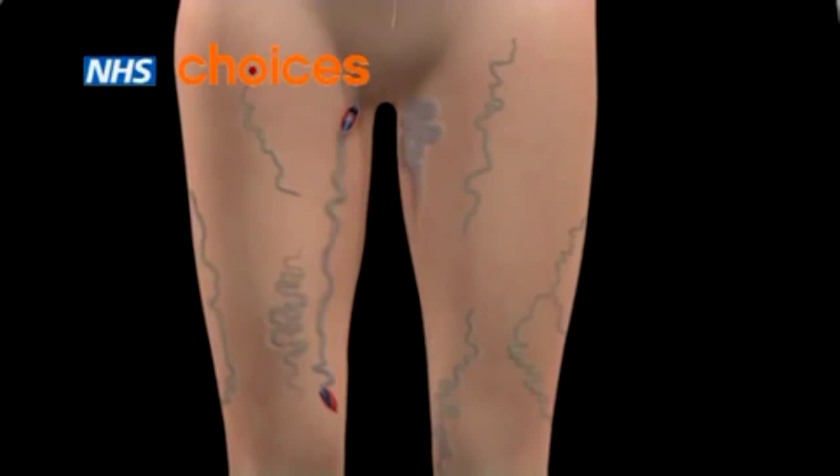A thin wire is inserted through the vein, and the vein itself is carefully pulled out through the lower cut.